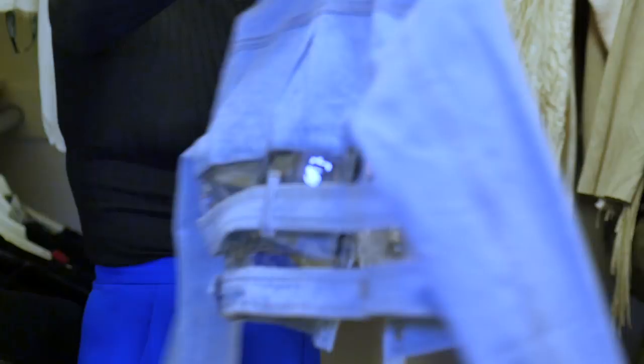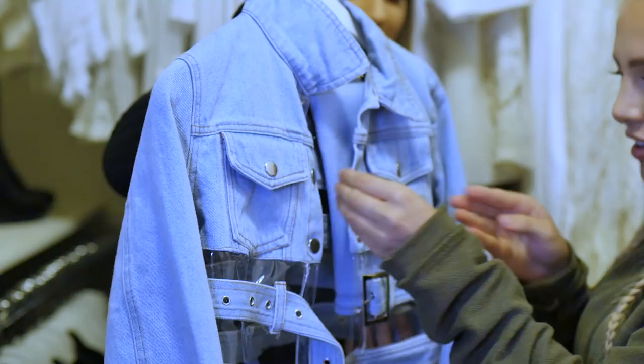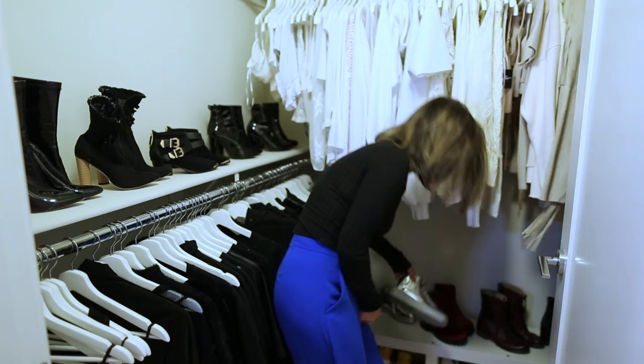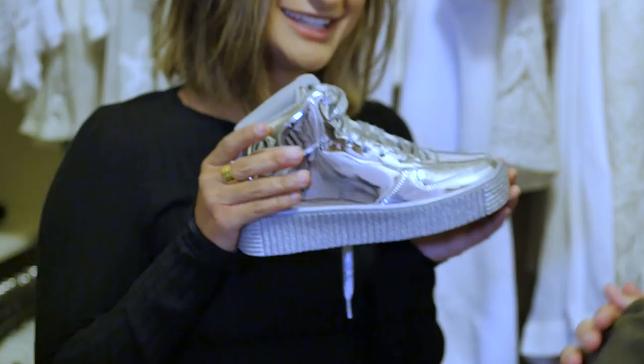We have to talk about these shoes. They're so cute, right? I don't want to wear them because they're just so clean. I love silver shoes or gold shoes.